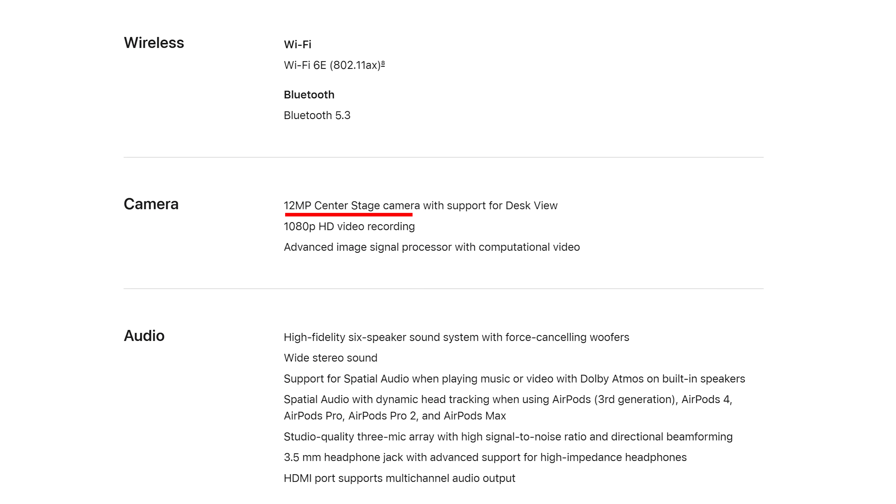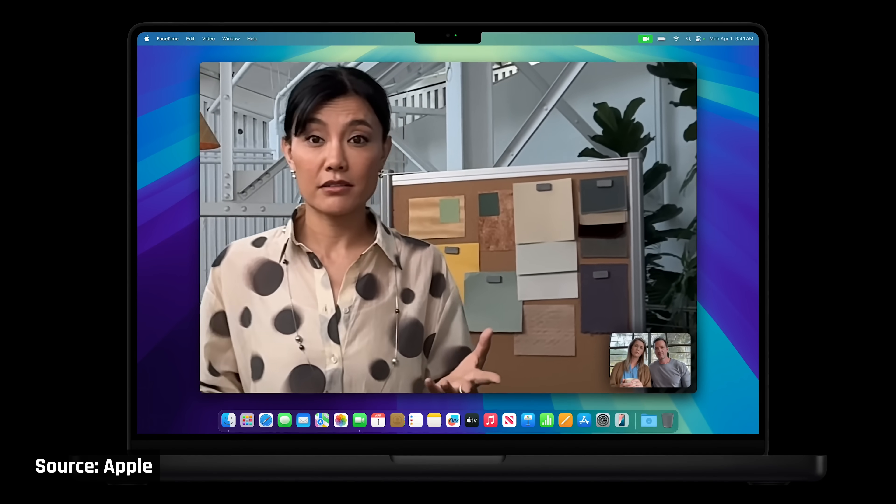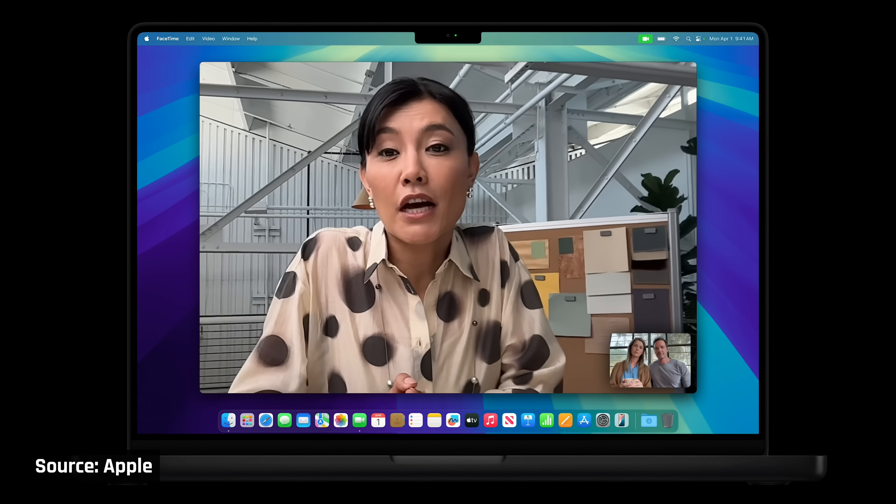The webcams have been upgraded to a new 12-megapixel camera that will be able to keep you centered as you move around the frame. The quality of webcams in all laptops, including MacBooks, is definitely something that can be improved, so we're excited to test this.